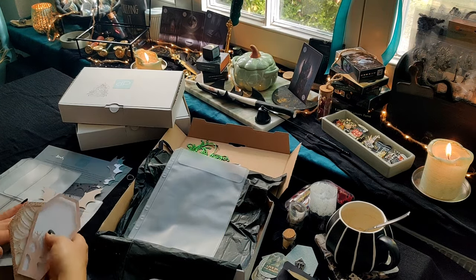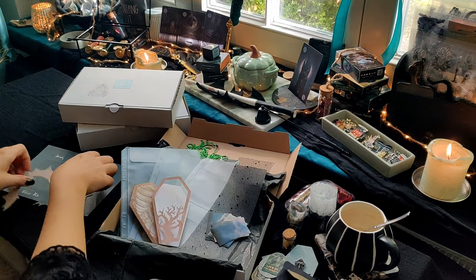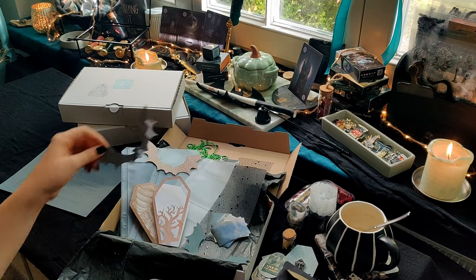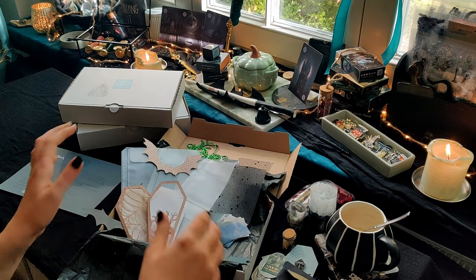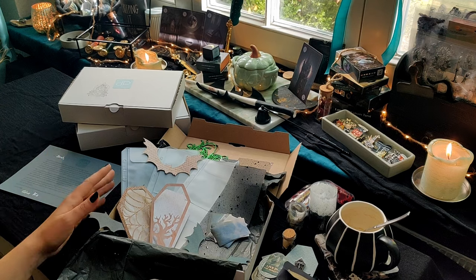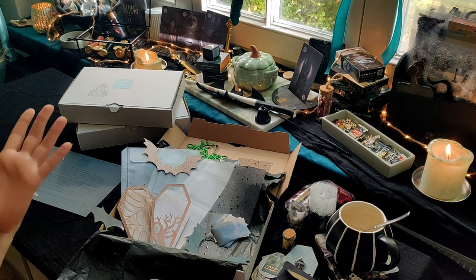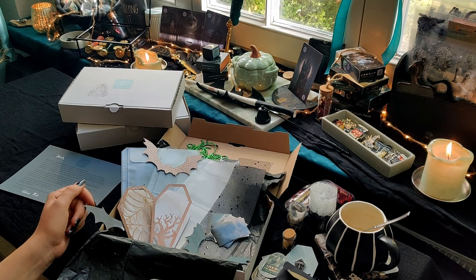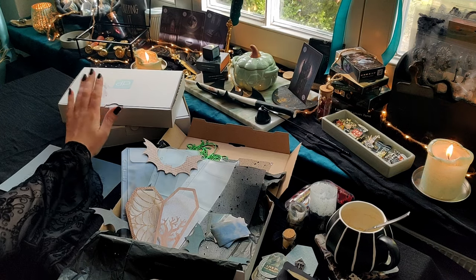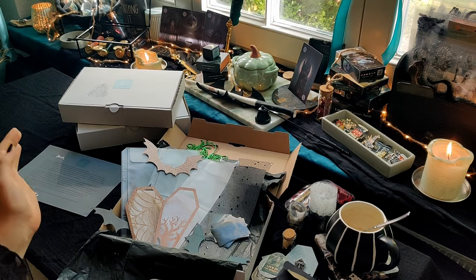Ja, und das ist dann alles, was in der Box enthalten war. Ich hab das jetzt so ein bisschen runtergerattert, aber man sieht ja meistens dann auch einfach beim Hochhalten schon, was es ist. Ich hoffe natürlich, dass die Boxen bei den Käuferinnen gut angekommen sind, sowohl was die Post angeht, als auch natürlich vom Inhalt her, und dass ihr Spaß hattet, das auszupacken. Und wenn ihr jetzt sagt 'will ich haben', dann aber schnell – ich drücke euch die Daumen, dass ihr noch eine der letzten beiden Boxen ergattern könnt.